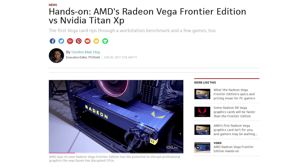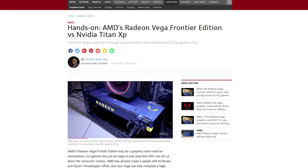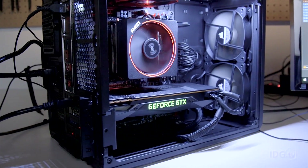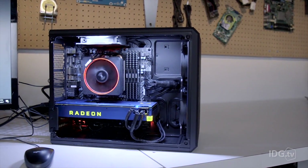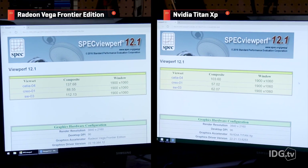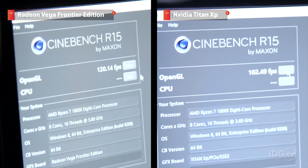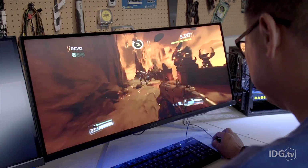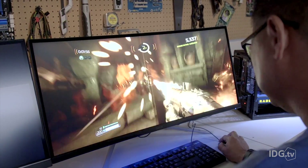Info on AMD's Radeon Vega Frontier Edition graphics card has been somewhat scarce, but PC World just published an exclusive hands-on preview. They were allowed to run the card in some synthetic benchmarks like Cinebench and Specview Perf, and even played games on it, although they were not allowed to see specific performance metrics like FPS. Vega scored around 15–50% higher than the Titan XP in the synthetics, and in gaming, PC World could only say that they couldn't tell the difference between the Vega and the Titan XP in Doom, Prey, and Sniper Elite 4, which doesn't sound bad at all.